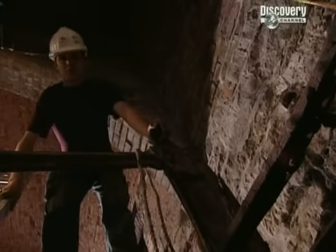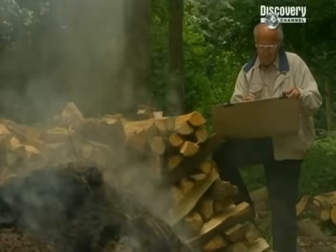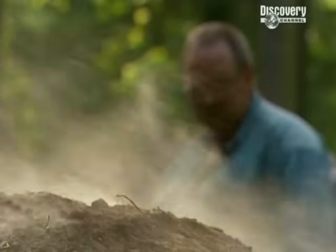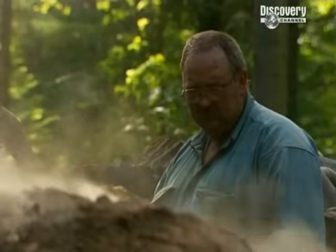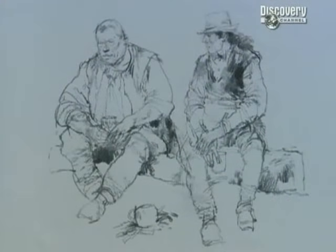Rob is hoping to locate the tail race - the outlet through which water was led away from the wheel and back to the stream. Up in the woods, our charcoal clamp is steaming away. We'll only find out how much of the wood has converted to charcoal after the clamp's been cooled overnight. In the meantime, all our charcoal burners can do is sit, watch and wait - just like their predecessors 300 years ago.